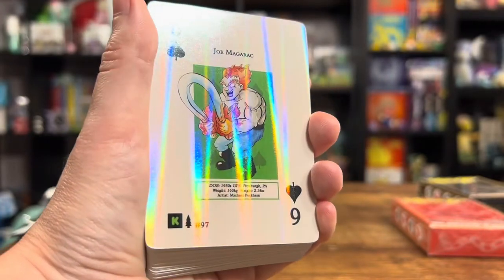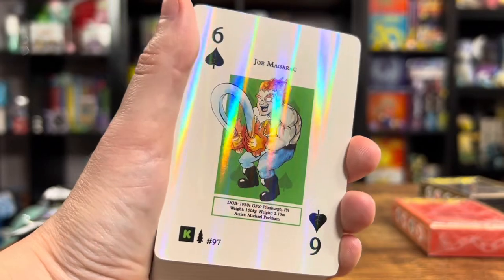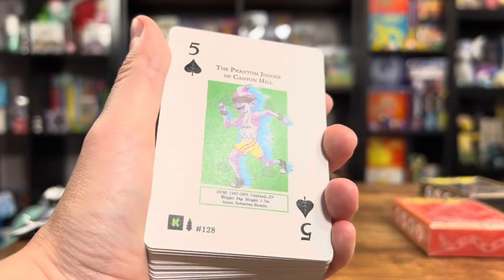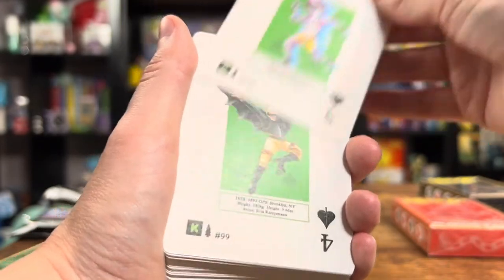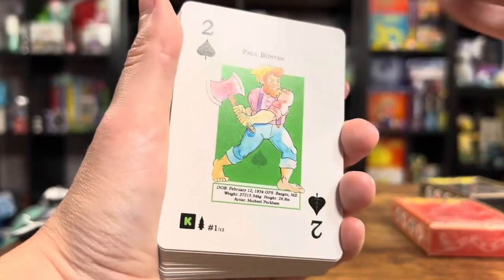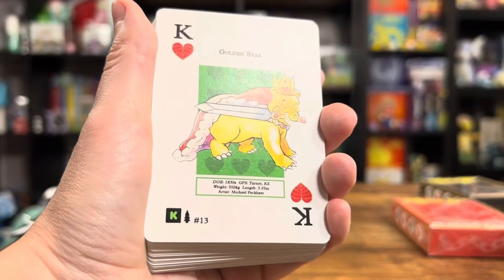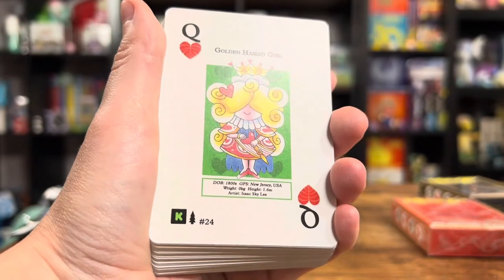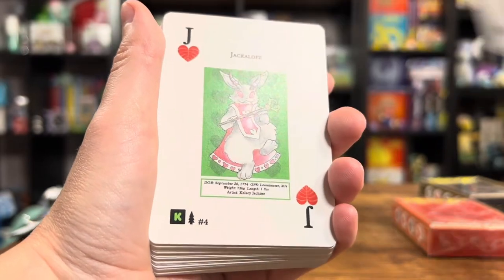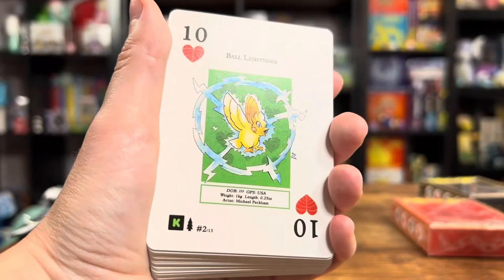Okay, we got a holo — again, that gorgeous rainbow pattern. Wow. So they must just be like one random one per deck, maybe. We got a Paul Bunyan. Chibi Jackalope. Golden Bear. Golden Haired Girl. Jackalope — I love that one. It kind of resembles a little Mothman. I like that.